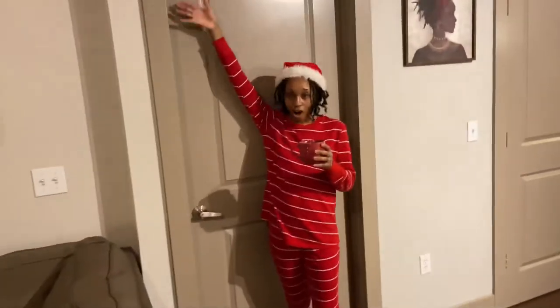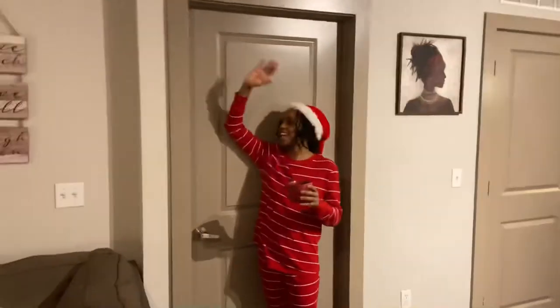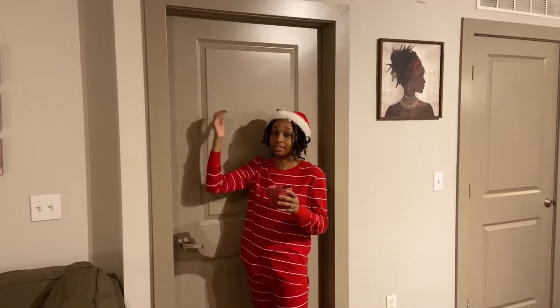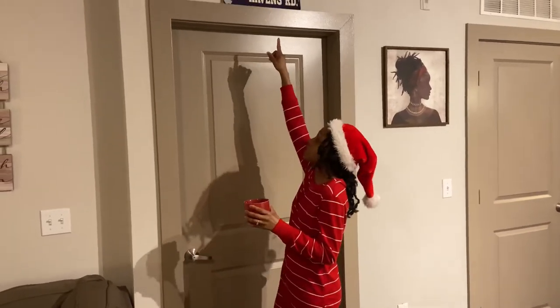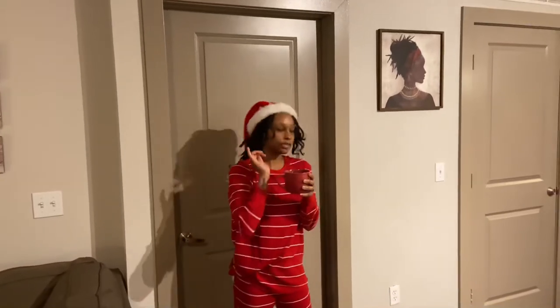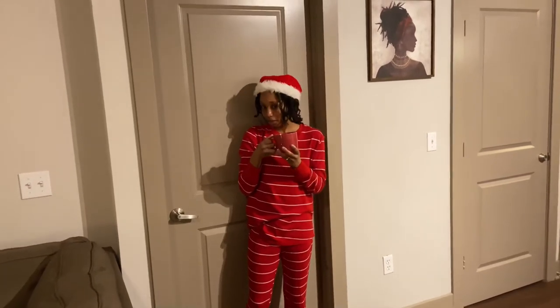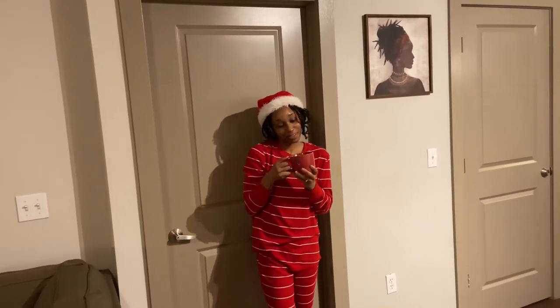Over here we have Maine's office slash game room. But this is Maine's room — as you can see, Ravens Row, gang gang. We use Ravens hands in this house. He said we cannot go in here, so it's off-limits. Sorry guys.